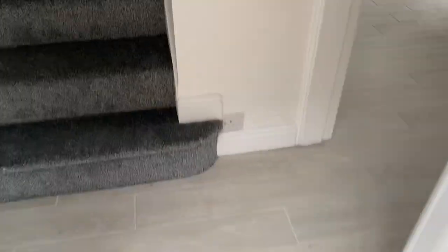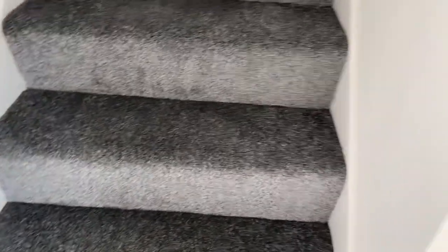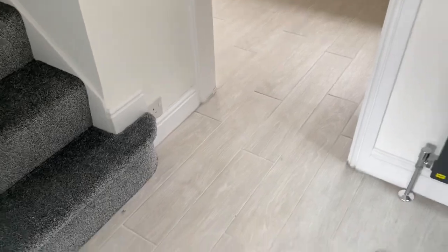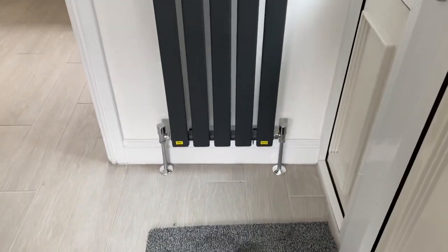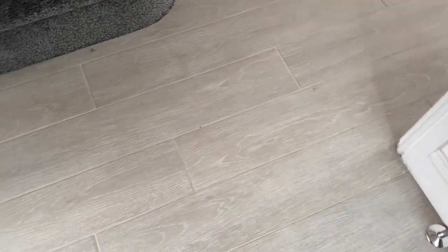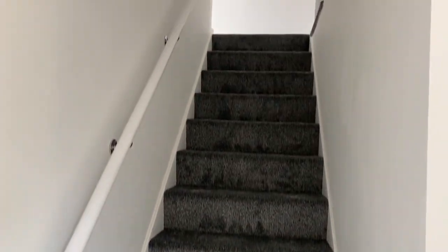On entrance to the property, we come into the entrance hallway which has a lovely smell of new carpets and paint throughout. You've got a front entrance door, a nice graphite star radiator, and the floor is extremely nice. Brand new carpets go up the stairs.